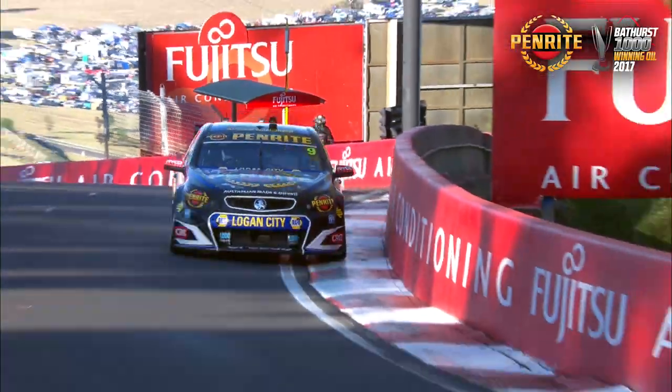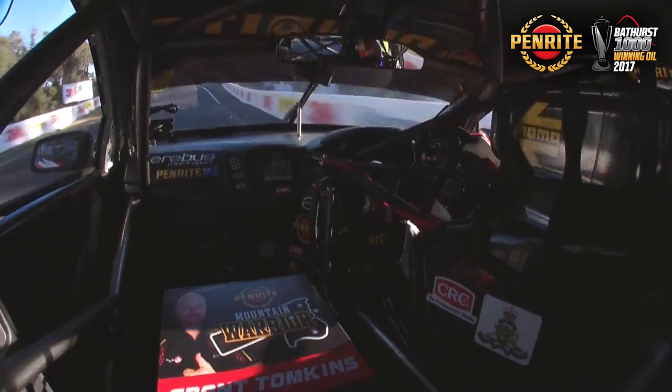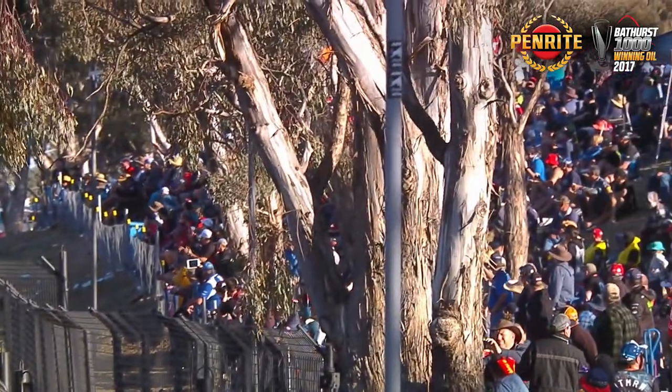We'll give you the first split in a second — this is it right now. And he's up. Wow. Reynolds is up — it's a green box. It's a 50.58. I think he used second gear at turn two as well.